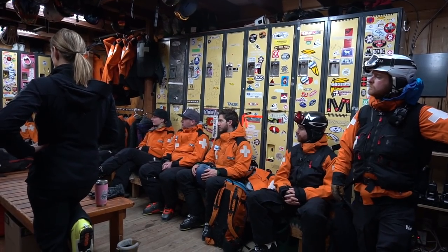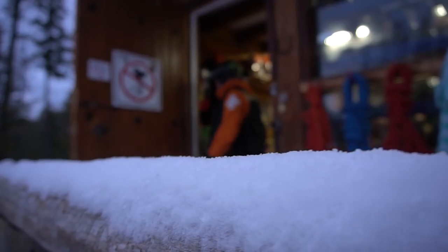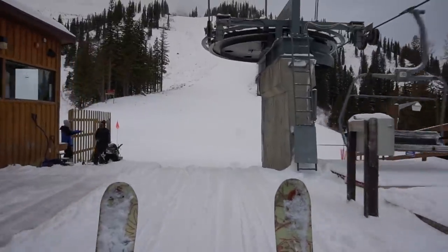First thing in the morning, ski patrol checks in with each other. They do their chat and catch up on what areas of the mountain need to be tended to, what they need to improve on, etc. Then they all bring gear up to the top on the chairlifts. Some guys head up to the tower to launch the avalancher and make sure there are no avalanches that will fall down on the mountainside hurting any public.